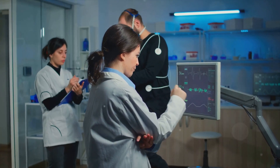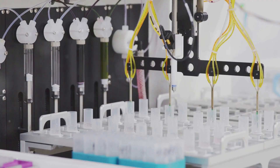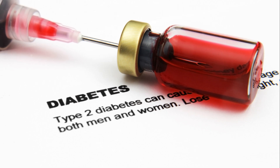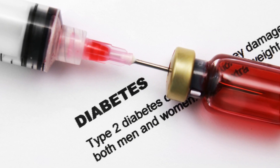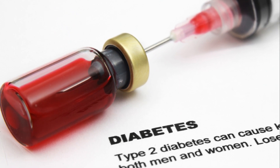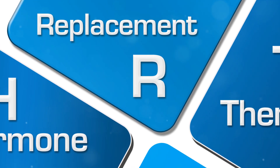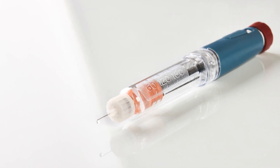But what happens when testosterone levels are low? Research has shown that low testosterone levels can contribute to the development of insulin resistance. This means that individuals with low testosterone are at a higher risk of developing type 2 diabetes and other metabolic disorders. Interestingly, the relationship is bi-directional — insulin resistance can also lead to low testosterone levels.